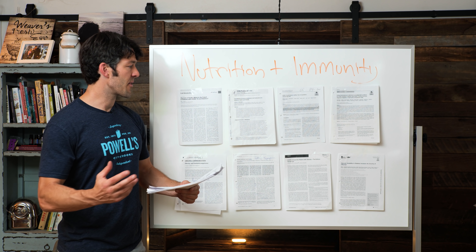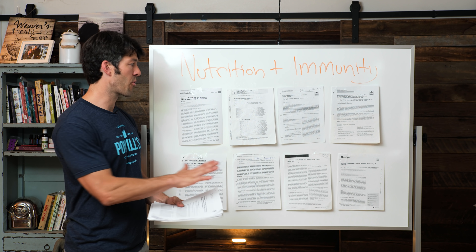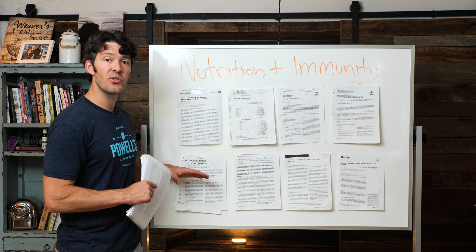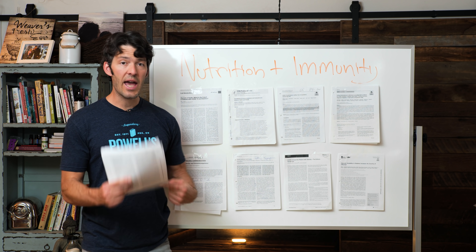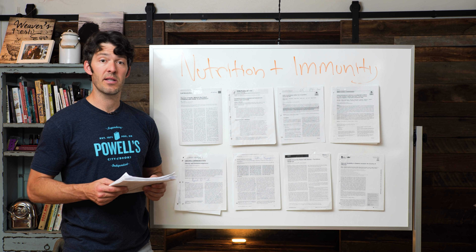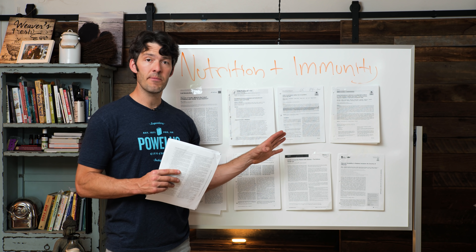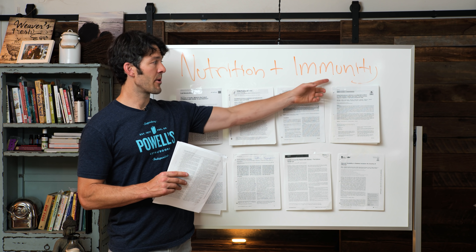Any nutrition program — low-carb paleo or otherwise — that minimizes foods stimulating your immune system will help your host defense against exogenous pathogens like viruses or bacteria. You want to improve glycemic control. Poor glycemic control and elevated insulin levels are not good with this particular virus. Excessive body weight challenges your immune system and accelerates immunological aging. In contrast, regular exercise can slow down or mitigate the natural age-related immunocompetence decline.